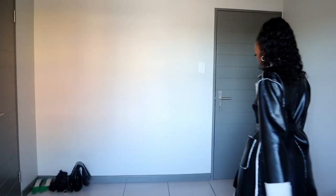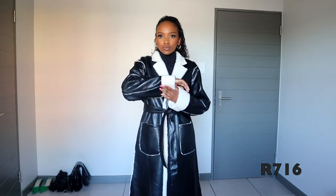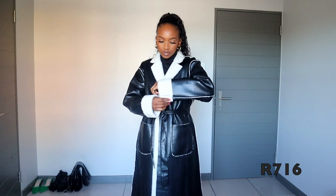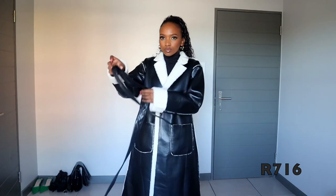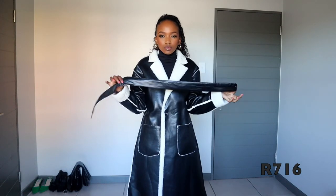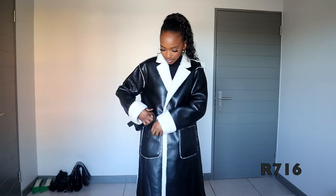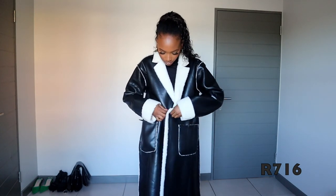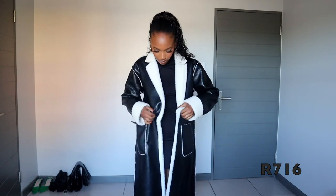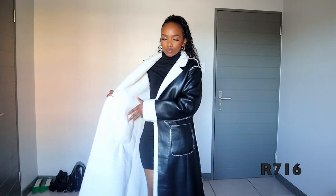Okay, let's get into the video. So this is the first item I got, and I am madly in love with it. It's making me look so classy, rich, and elegant — all of the above. I love the black and white. I know I'm a pink girl, but black and white is really doing it, especially going into winter. The inside is so warm.